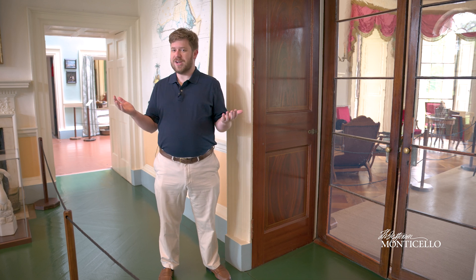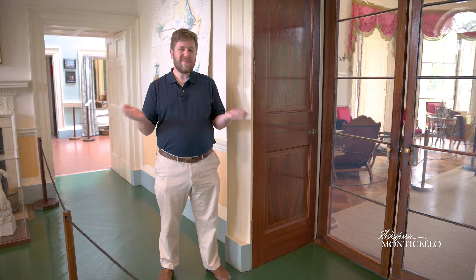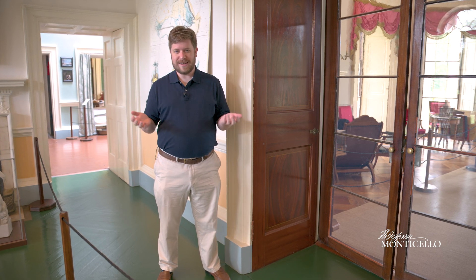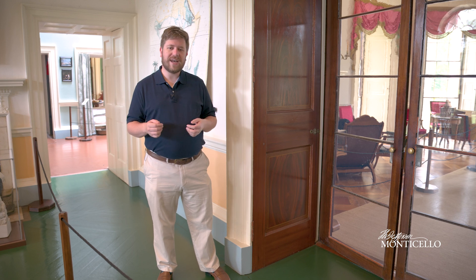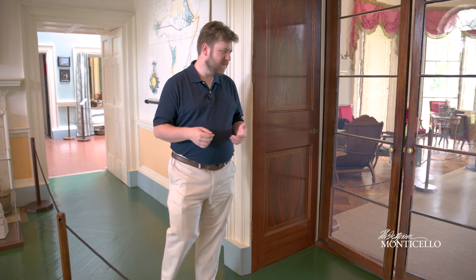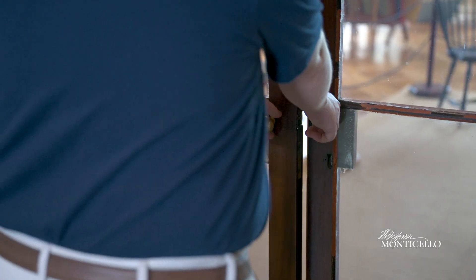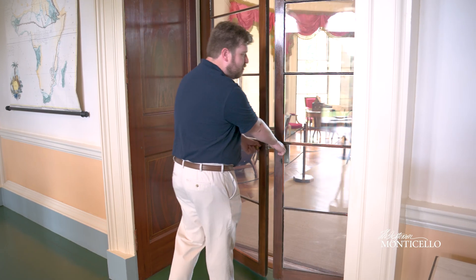Whenever you visit Monticello, keep in mind that only guides and staff members can actually touch the door handles. So this is something you'll see done on your tour. Whenever a guide comes up to the doors, you always have to start by opening both with both hands — put both hands on the two knobs and open both doors simultaneously.